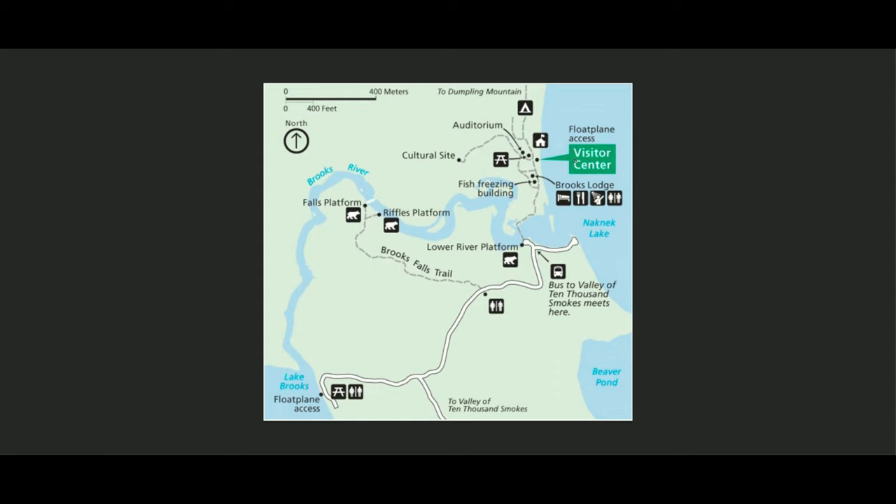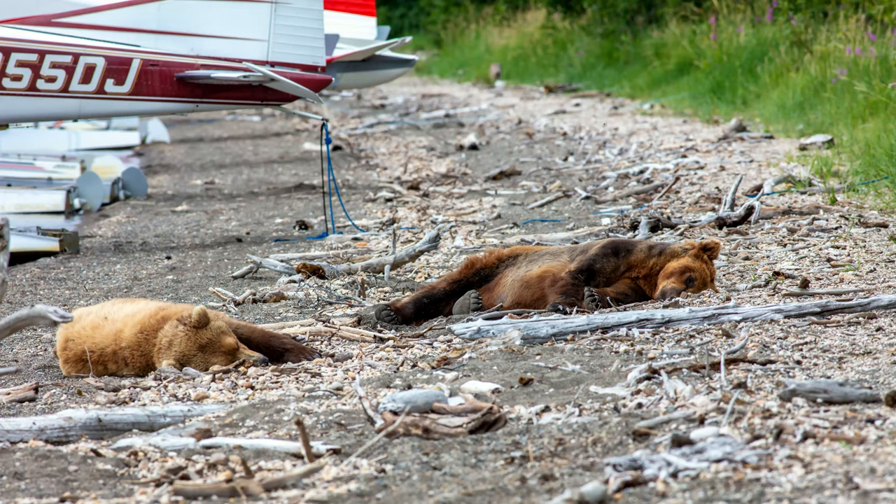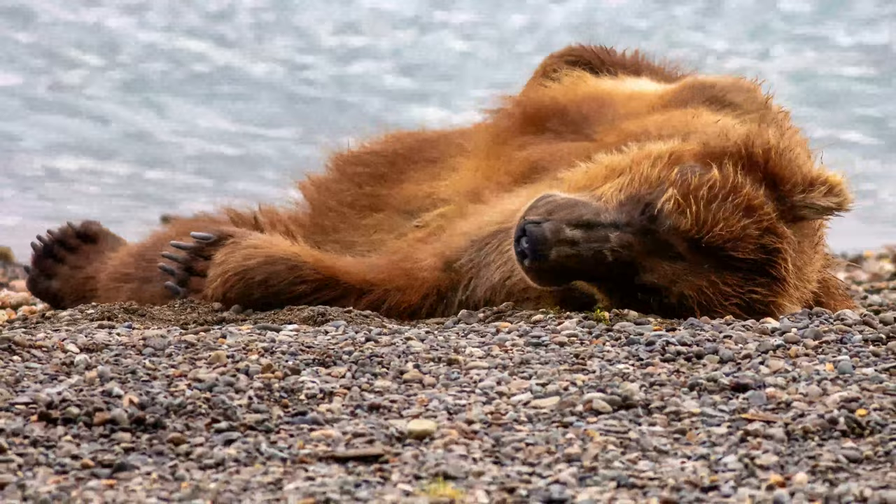This is the map of the Katmai National Park area. When you land on your float plane or water taxi you're going to land right here on this beach. When you get to the beach there are almost always bears either walking along the shore or sleeping on the beach. You can see them just behind all the planes, and this one here I was pretty certain was dead — but don't worry, he's just fine.